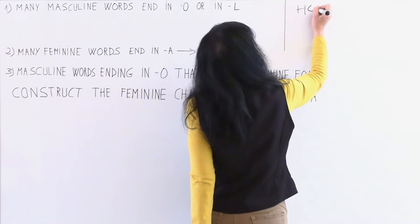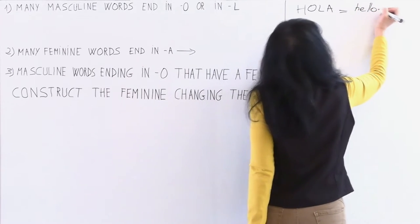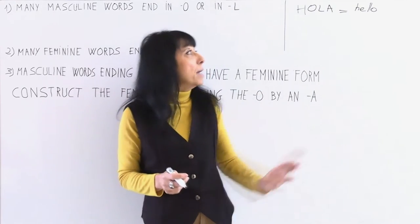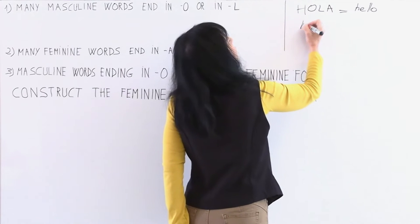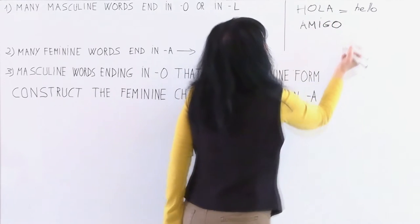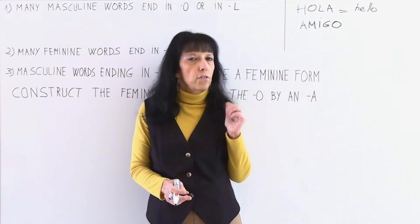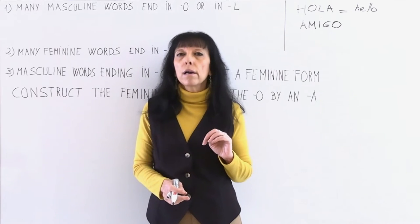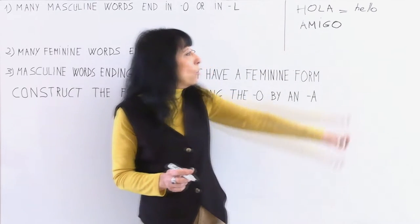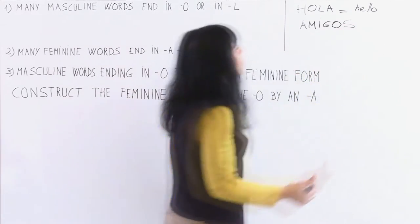Hola means hello. This is an H. In Spanish we never, never pronounce the letter H — it's silent. I said amigos, but now I write the word in singular: amigo — it's friend. Amigo is singular. If you watched the last video, I explained that to form the plural of words ending in a vowel, we add an S at the end. So if amigo ends in a vowel, we add an S to form the plural: hola amigos!